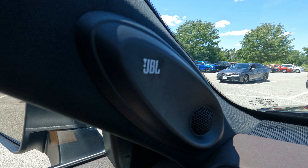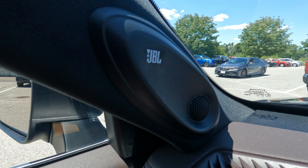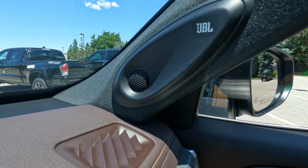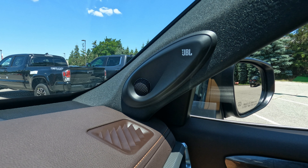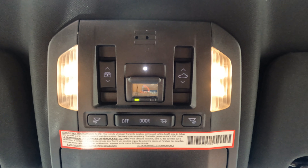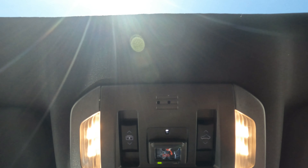There are some JBL speaker tweeters on the driver side and over on the passenger side. This comes with the 11-speaker JBL Clarify audio system. In view now is the opening of the panoramic roof — we're removing the shade so you can see the outside on a very beautiful day. It was nice and sunny with clear blue skies.